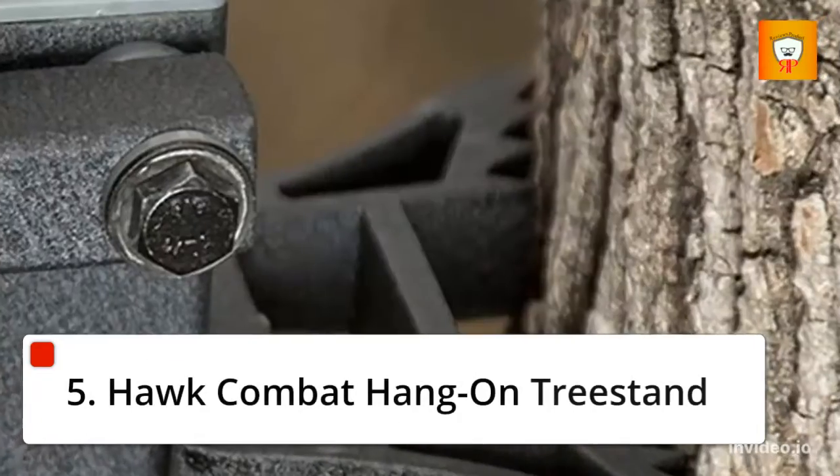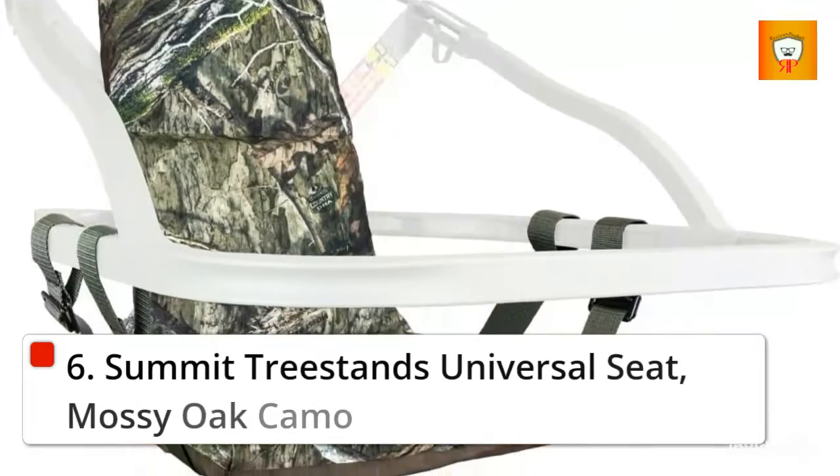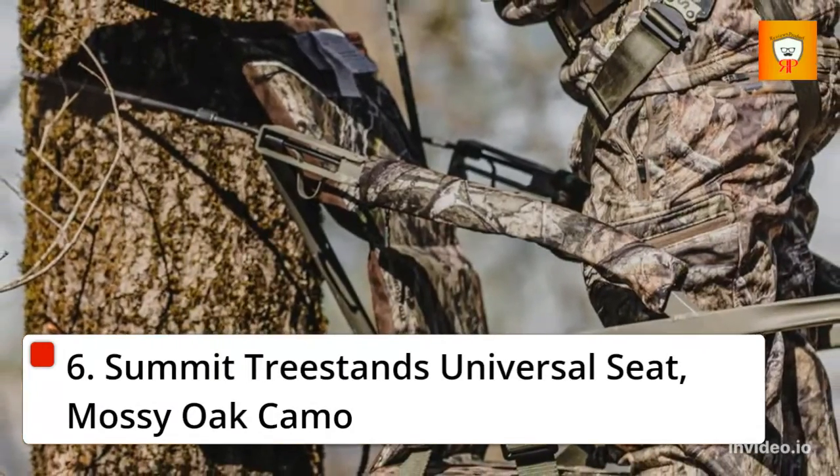5. Hawk Combat Hang-On Treestand. 6. Summit Treestands Universal Seat, Mossy Oak Camo.